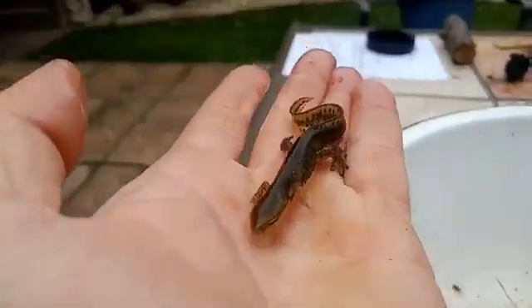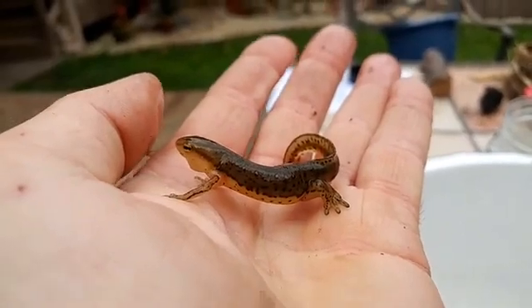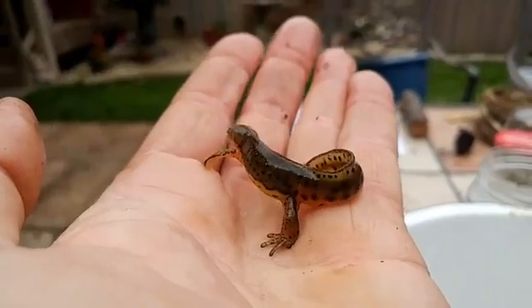So follow this story: eggs are laid now in spring, hatch out in the water and live as a larval gilled stage. Then they emerge as this red eft stage with bright colors, living on land for three to five years, growing bigger, depositing fat, and getting ready for breeding. After three to five years they return to the water, transform again, change colors to blend into the muddy bottom, develop a yellow belly, and their tail becomes flattened for swimming. This adult will live up to 15 years.